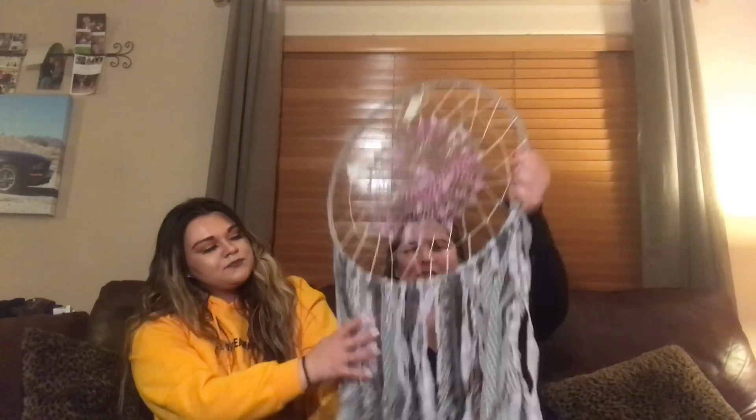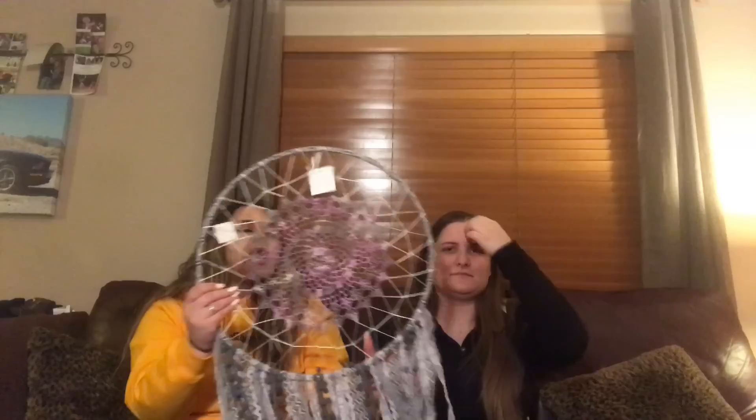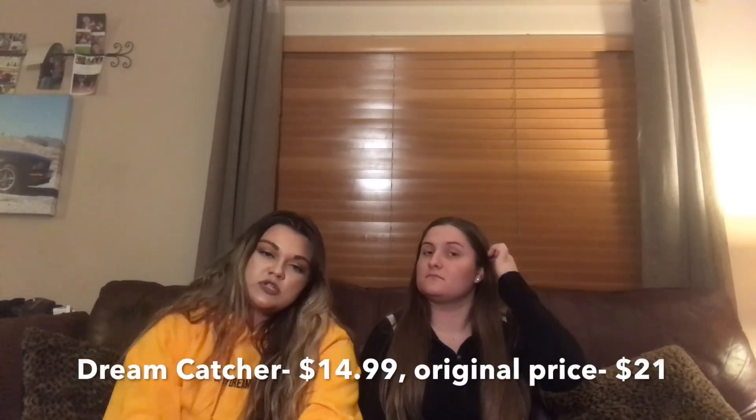And then I got this for my room. My room's purple and I like boho stuff, so we got this dream catcher but it's like a crafty one, so it's not like a regular one. I'll show you guys a picture of it when it gets put up in my room. This was set at $14.99 and it's originally $21, so that's pretty good I think.